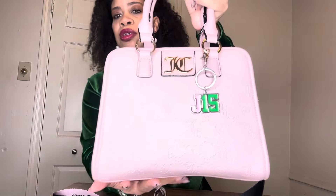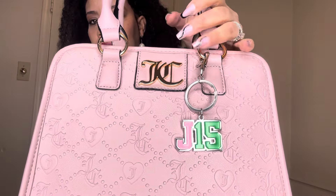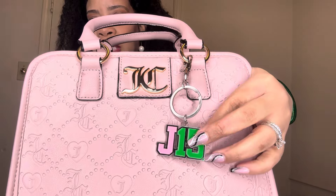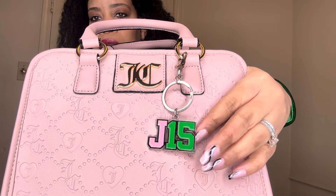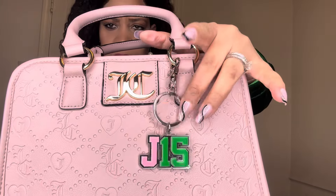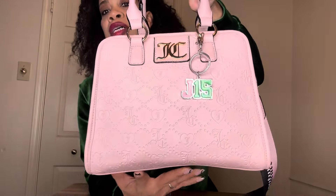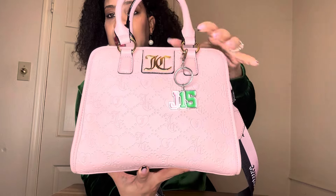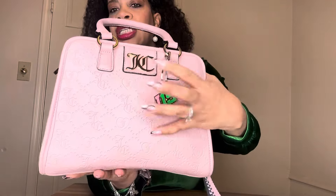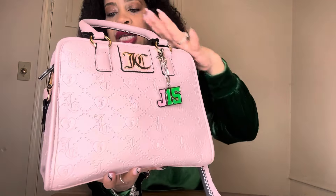I don't remember the name of it, but this is a beautiful Juicy Couture bag. It is bubblegum pink. I have a little keychain here that says J-15 — I think I got this in an Ivy Box — and this does have gold hardware even though my keychain is silver. I love the shape; this is my favorite shape bag. It is a satchel-shaped bag, pretty structured but not too much — it has some give and holds a lot.